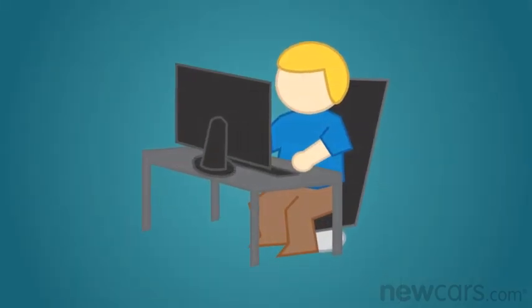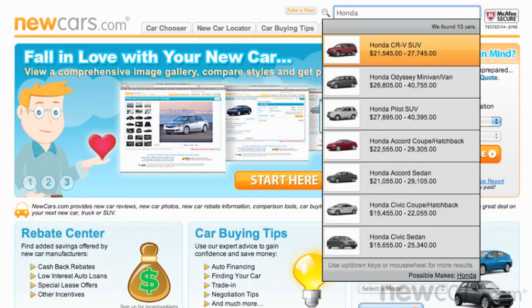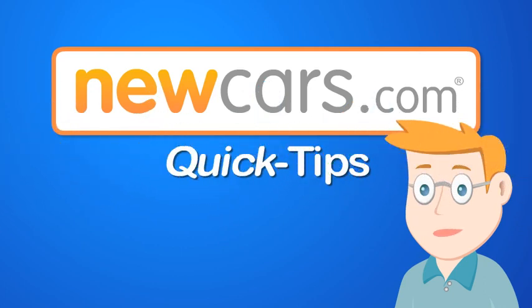To find Days on Lot info for any model, visit NewCars.com and type the name of the car you want into the Quick Car Finder. Don't forget to also look for any available rebates and incentives for additional savings opportunities. And be sure to check out other fun and exciting topics in an all-new edition of Quick Tips.